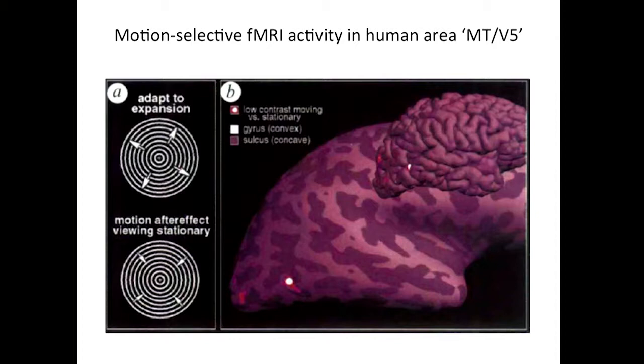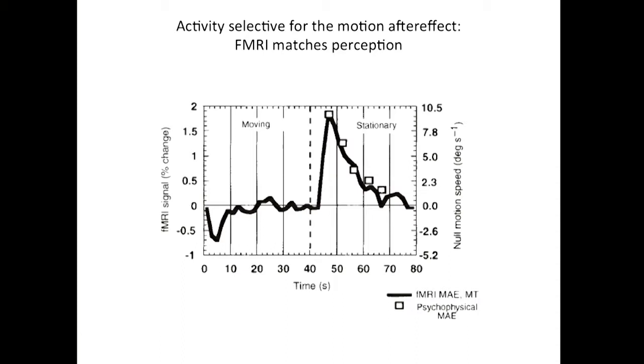This just shows the subtraction of conditions where in both the control condition and the directional condition strong activation occurred, but they canceled out in the subtraction. In the stationary condition afterwards — where you see the perceptual illusion — we measured the strength of the illusion. It seems like it's contracting again really strongly and then fades away as the neural system recovers. It turned out that the fMRI in this area also showed a peak and a recovery approximately at the same time course as the perception. That was cool, and they liked it.